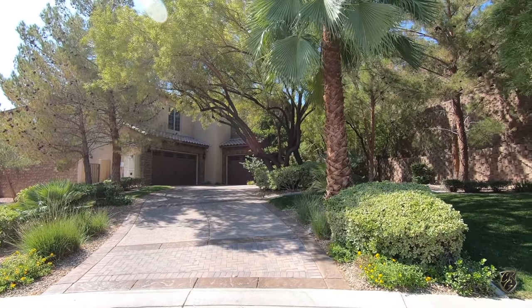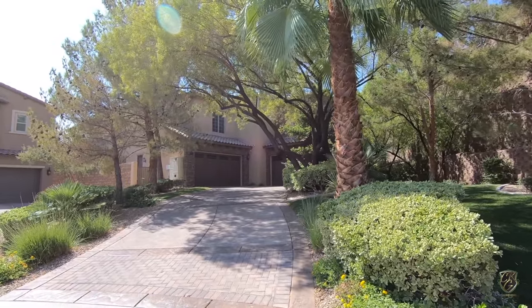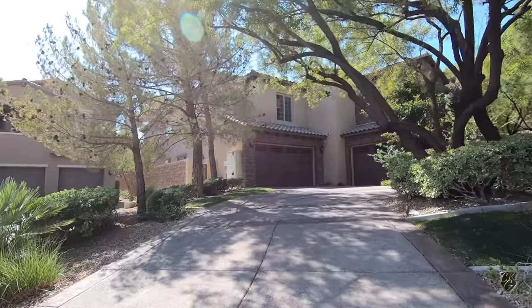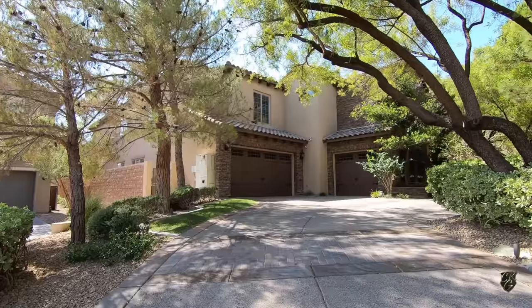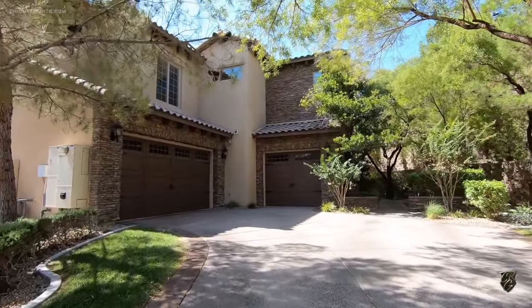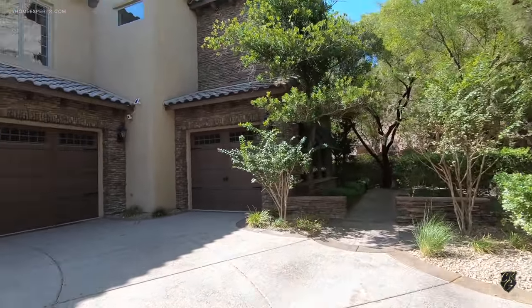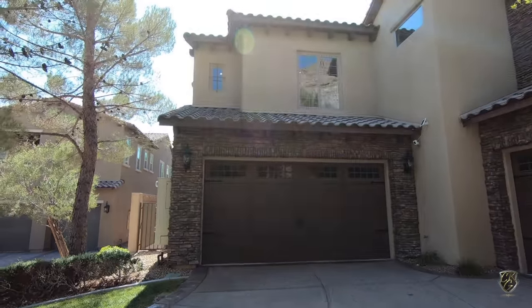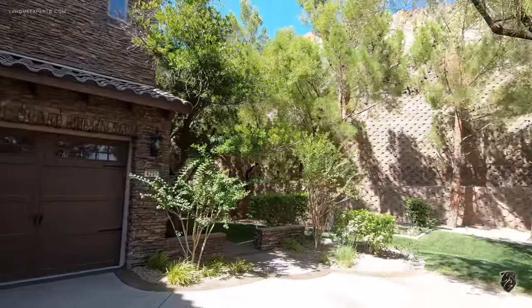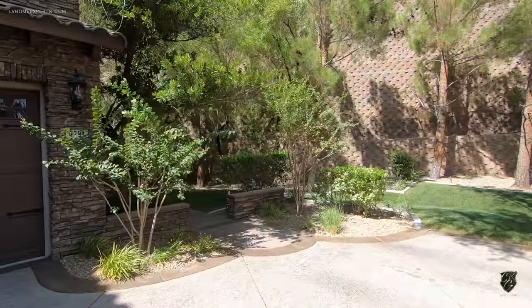Today we are touring this amazing property — one of the few homes in Las Vegas that actually has a beautiful lazy river. This two-story home is 5,838 square feet with five bedrooms, two dens, and a loft. It has a theater room, an elevator, and so much more. The owner and agent literally gutted this home, brought in a designer, and completely redesigned it.